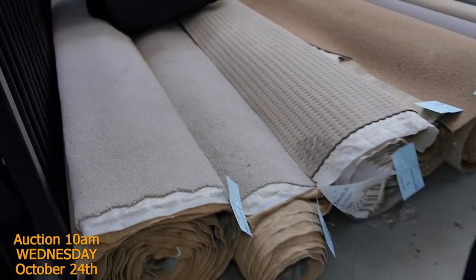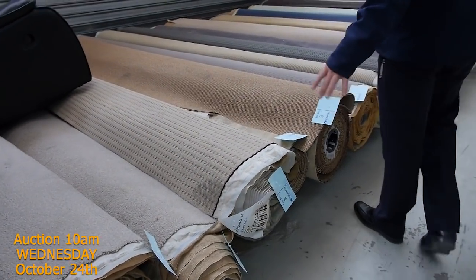That would normally retail at around $140 a metre and we're going to clear it out. It'll start from $25 a metre — it'll sell to the highest bidder but it'll probably sell for around $30 to $35.